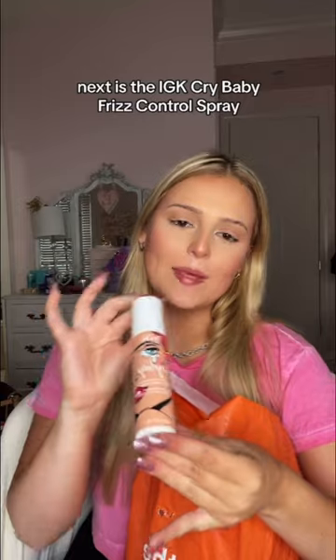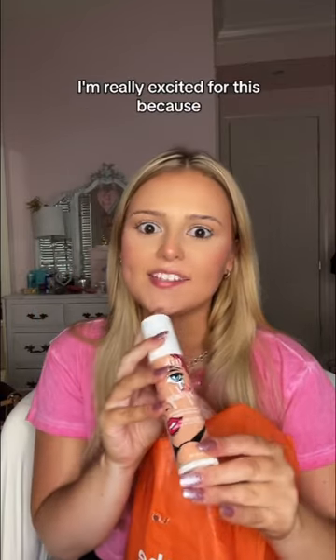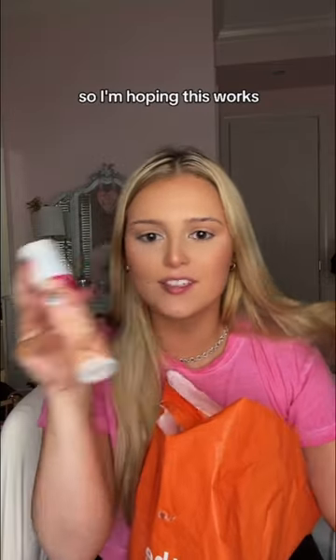Next is the IGK Cry Baby Frizz Control Spray. I'm really excited for this because I don't want to use a ton of hairspray since I just got my hair done, and I have to go skate tomorrow, so I'm hoping this works.